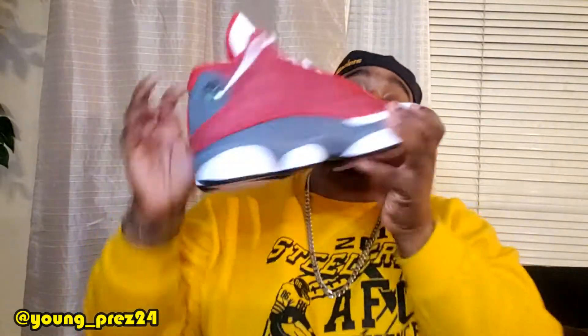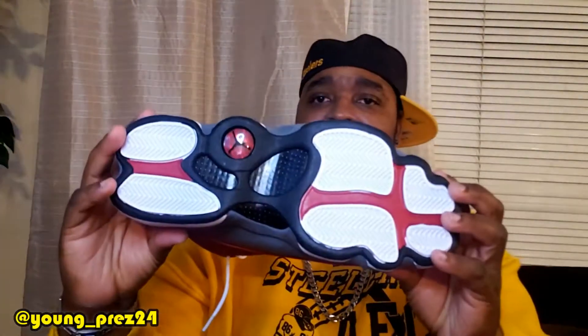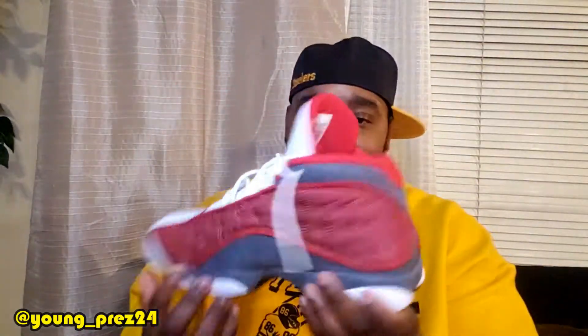Number nine: these Red Flint 13s right here. I love the way how this red and gray pop looks good together. These are dope right here. In my opinion, very underrated shoe. These right here are crack.